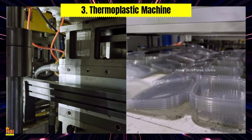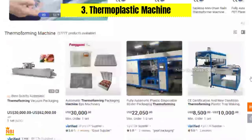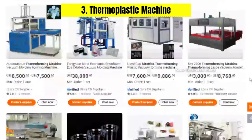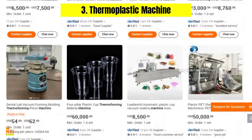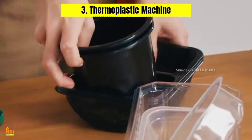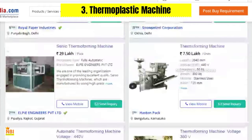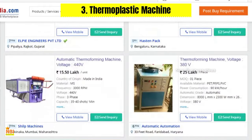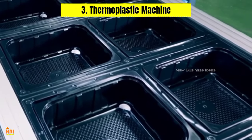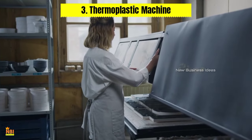Number three: Thermoplastic Machine. The thermoplastic machine is a cost-effective solution for businesses involved in the production of plastic products. This machine melts and molds thermoplastic materials, allowing entrepreneurs to manufacture a wide range of items including containers, toys, and automotive components. With its ease of use and low maintenance requirements, the thermoplastic machine is an ideal investment for small businesses.